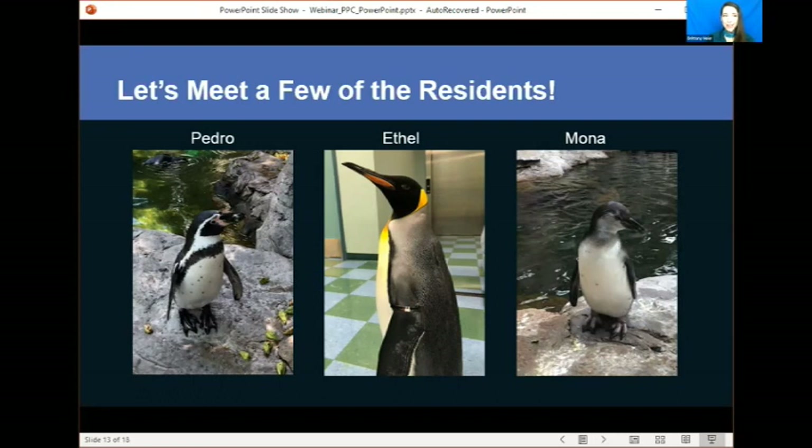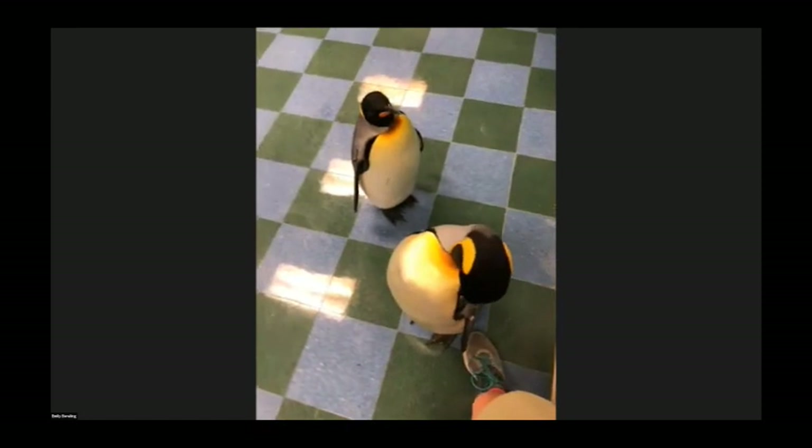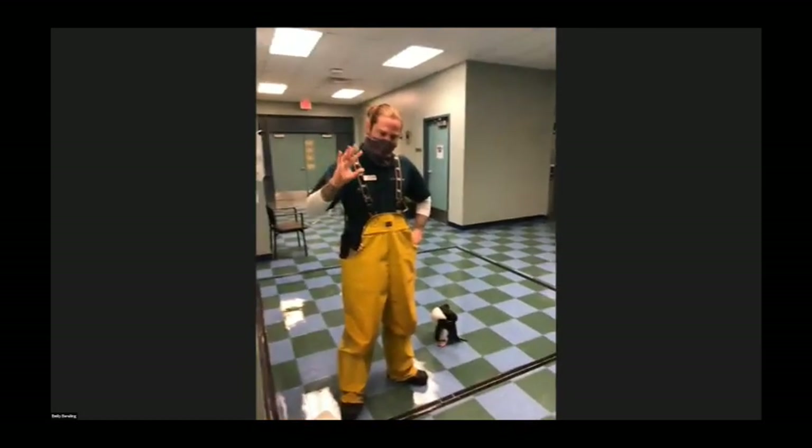Because we have a surprise guest who is ready to go, I'm going to go ahead and stop sharing my presentation. All right — so this was a surprise even for me. We have Keeper Clinton here with us and he brought some friends. Elliot is really excited. Clinton can let us know who everybody is and tell us a little bit about what it's like to be a zookeeper here at Penguin Puffin Coast.